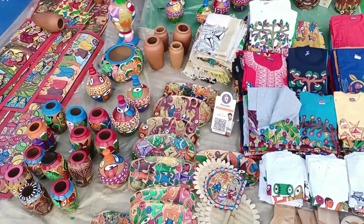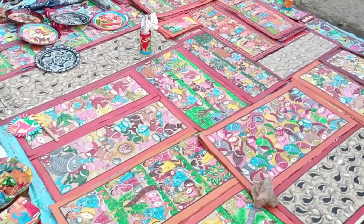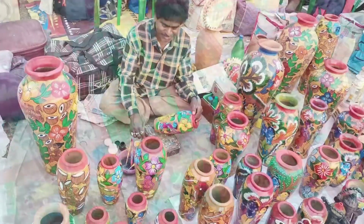In many different districts, people have handmade products here. Everyone has painted on the products. You can see on the products.